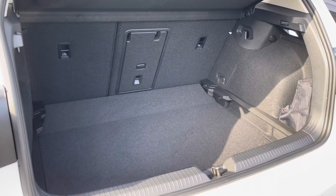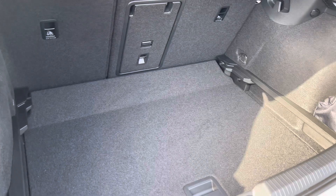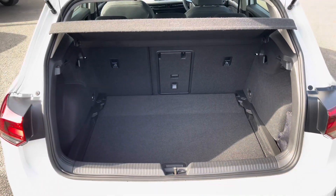Moving to the rear, you have a generous amount of boot space available with the adjustable boot floor currently in its lowest setting, with split folding seats including a load-through hatch for any longer items.